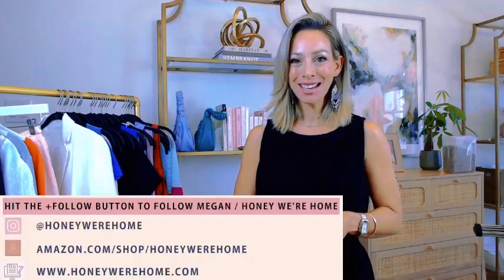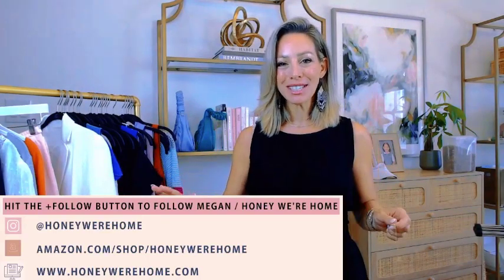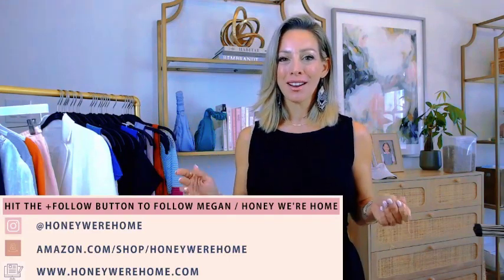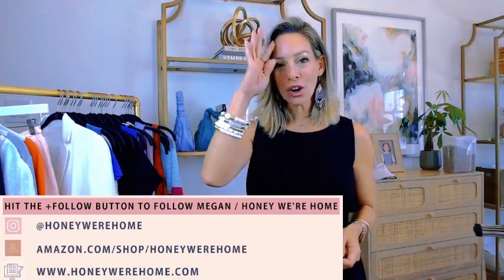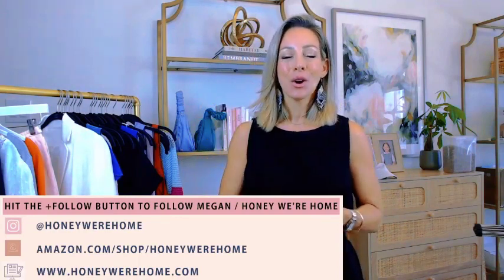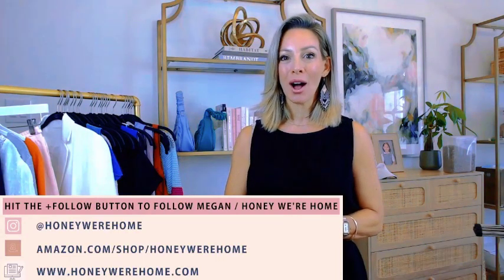Welcome or welcome back to my Amazon Live. If we haven't met before, my name is Megan, I blog at honeywere home.com. I love sharing Amazon fashion, beauty, home decor, and fitness things. Today I have a really fun Amazon daily deal — everything I share from fashion, beauty, and home decor will be on major sale today. Ronda is here as well, helping me call out the deals. You can follow me at honeywere home.com — I blog three to four days a week — and also on Instagram at honey we're home.